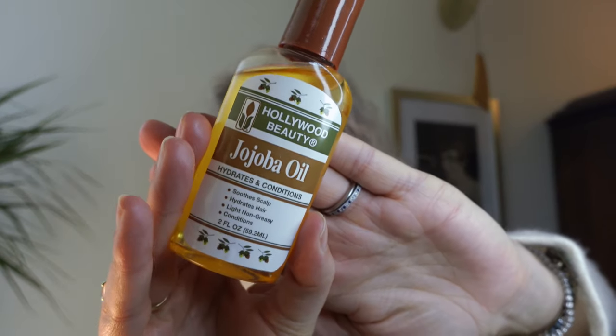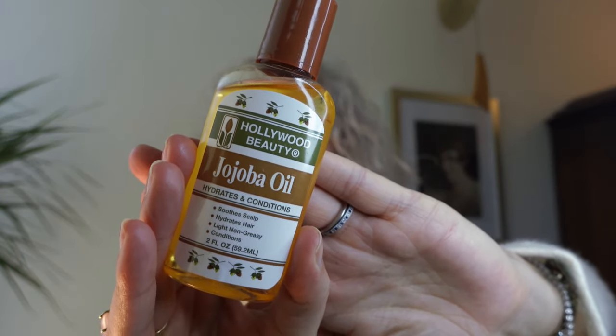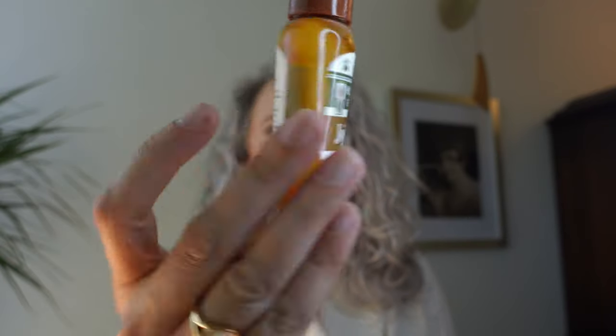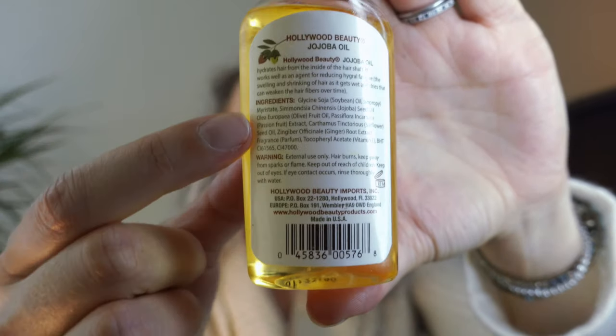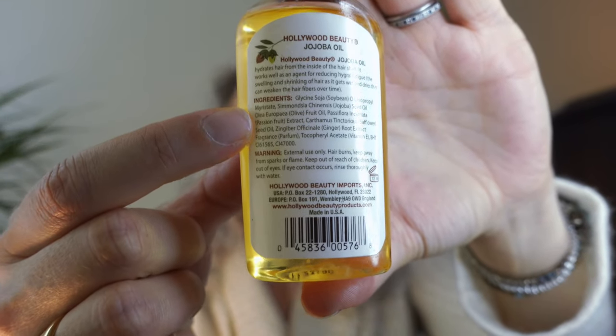Another oil that I don't recommend for heat styling, but I do recommend for softening — I picked this up at Target as well. This is Hollywood Beauty. It says jojoba oil on it, but if you look at the ingredients, you can see there's a whole blend of oil types here. When I use this one, I only need a small amount and I find it to be actually quite heavy. It doesn't quite glide over the hair the way the Sisley one does, but I do think it provides incredible softening benefits. So I think that's a really good oil as well, and I think this one was maybe under $10.